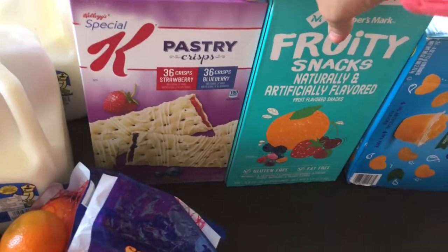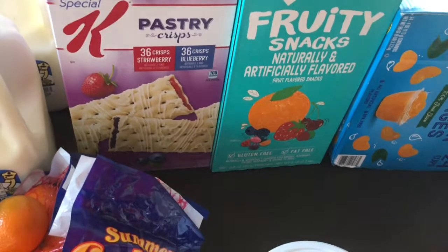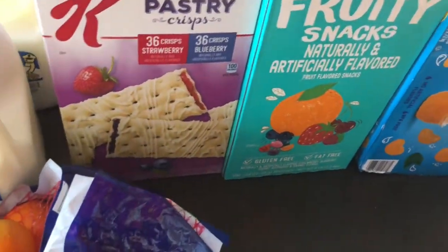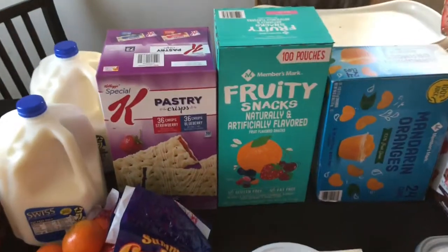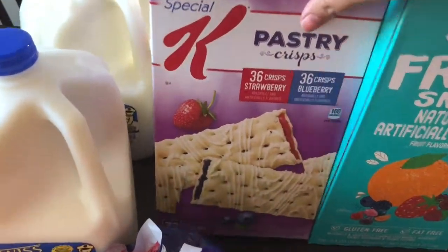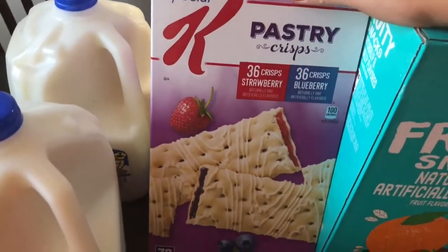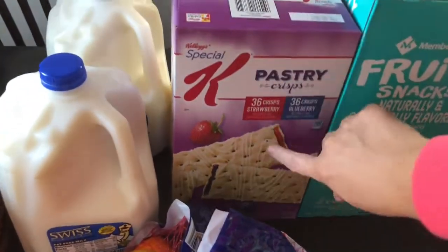I got some of these pastry crisps — I'll just call them special cake breads. They're really good, the kids love them, I love them, and they're healthy. For two of these I think it's like 100 calories.